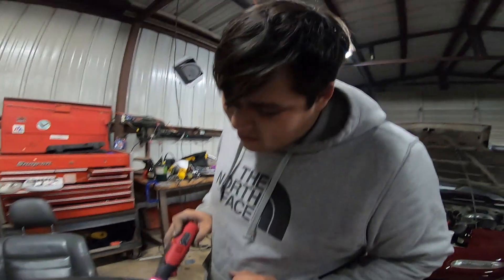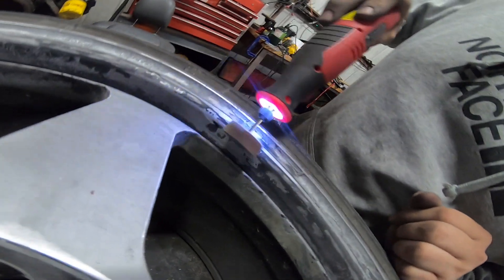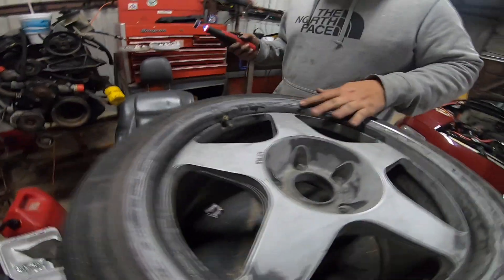What are you doing? Fucking up a wheel - because I'm really high. Actually, that's not bad. No, you're doing a good job. It's not making it rough or anything.